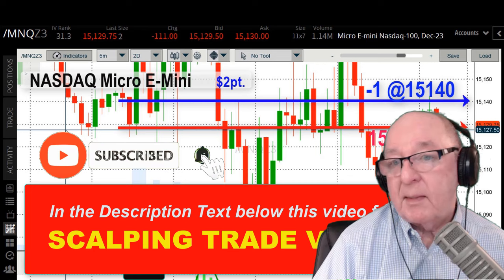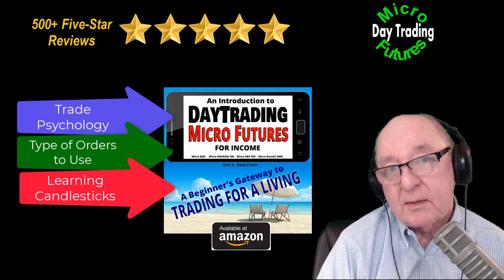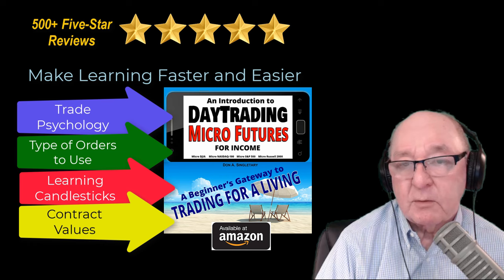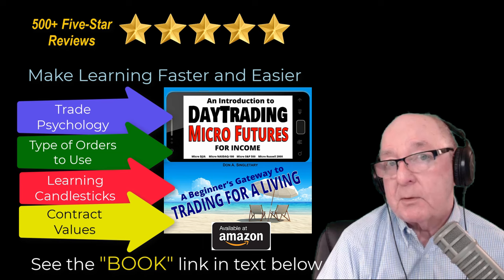Hit that subscribe button and the alarm bell — you'll be notified by text or email when new videos go up. You'll find my book has the same easy-to-follow language as the videos here on the channel. It really helps you learn faster and easier. Over 25,000 people have used it to help learn to trade these Micro E-Minis. Remember to look for that scalping video in the text below. I'm Don Singletary — I hope every day is a payday for you. Thank you.